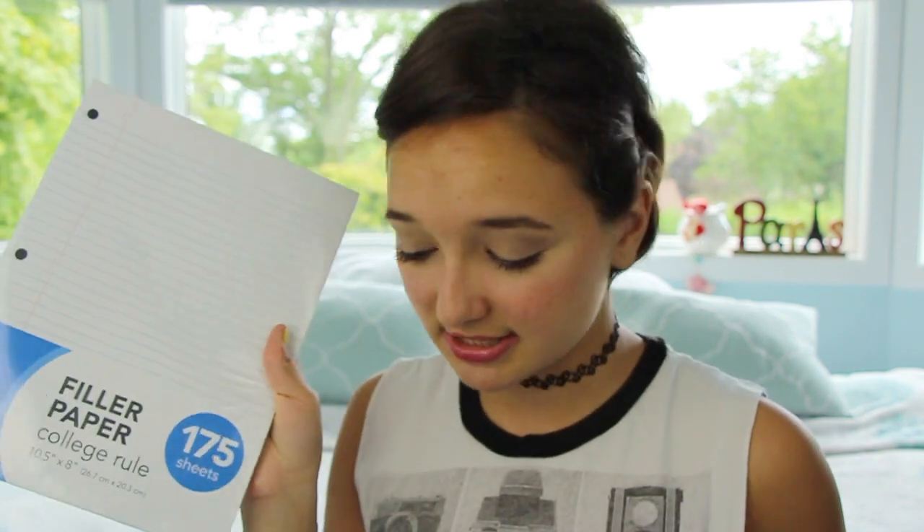By the way, besides two notebooks and the backpack I just showed you, everything is from Target, because Target is life. I got these three filler papers and they're college rule with 175 sheets, and there are three of them.